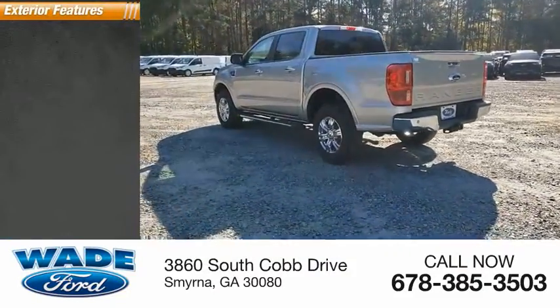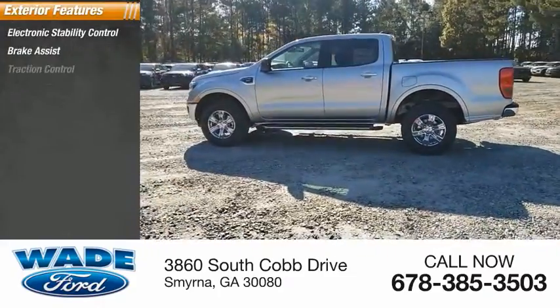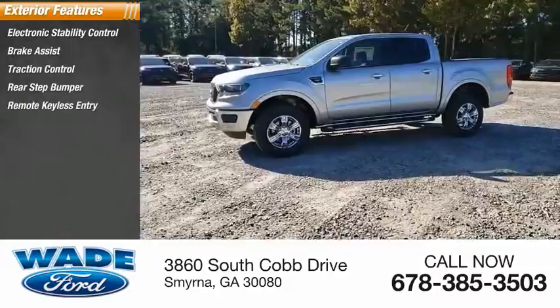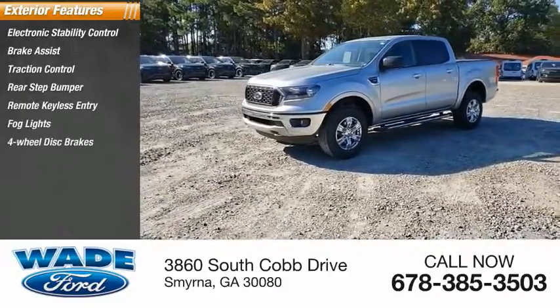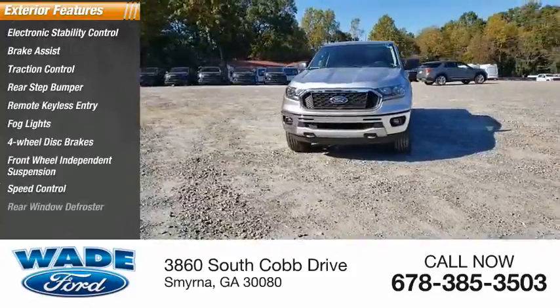Here are some of this vehicle's great options: electronic stability control, brake assist, traction control, rear step bumper, remote keyless entry, fog lights, four-wheel disc brakes, front-wheel independent suspension, speed control, rear window defroster.